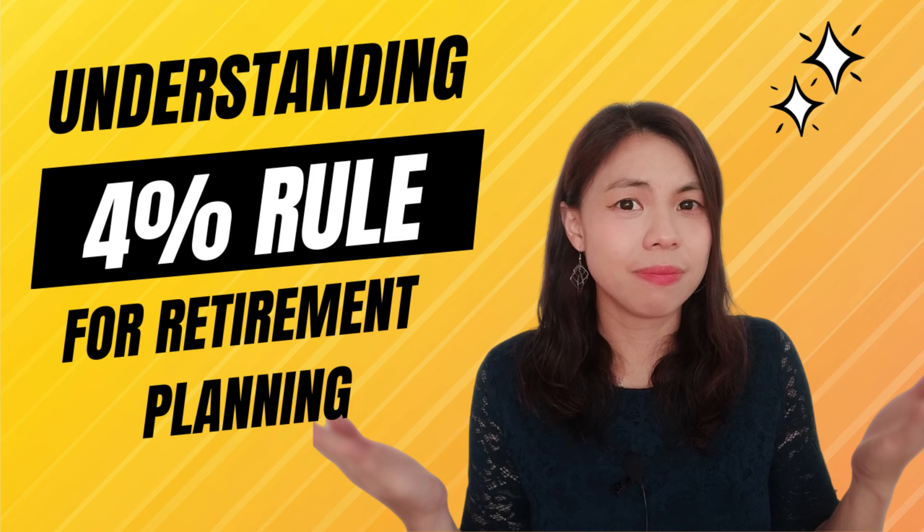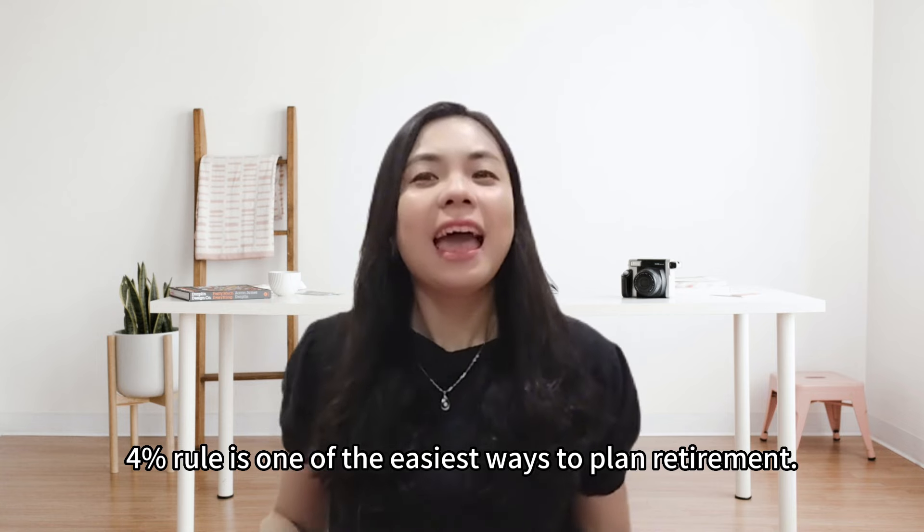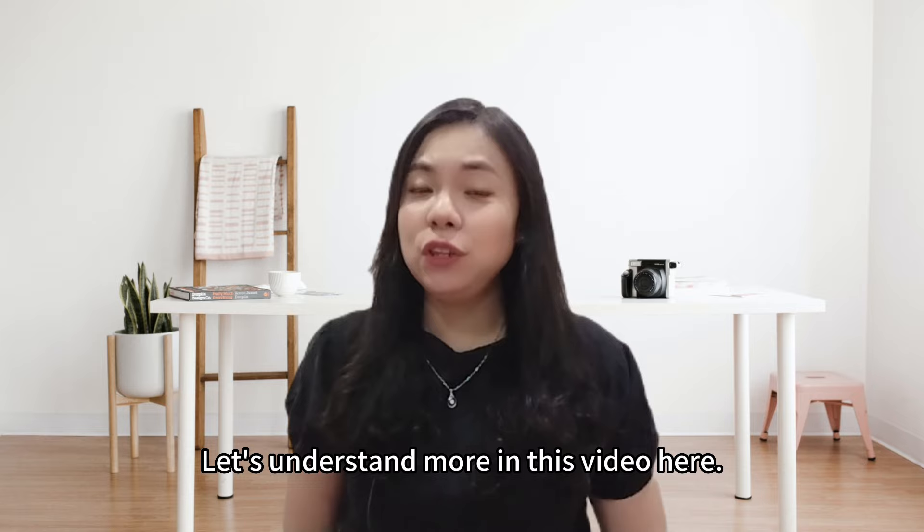Understanding the 4% rule for retirement planning. The 4% rule is one of the easiest ways to plan for retirement. Let's understand more in this video.